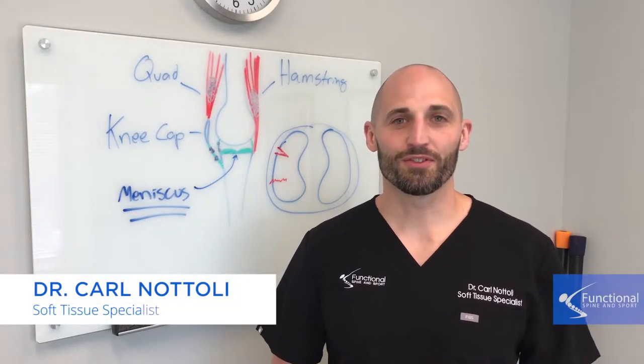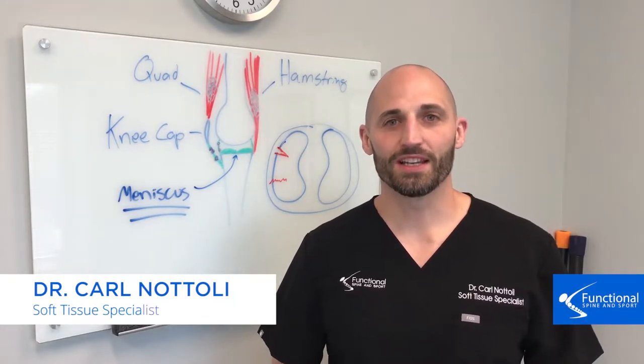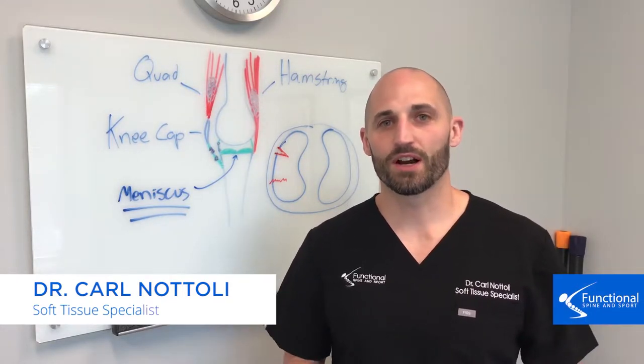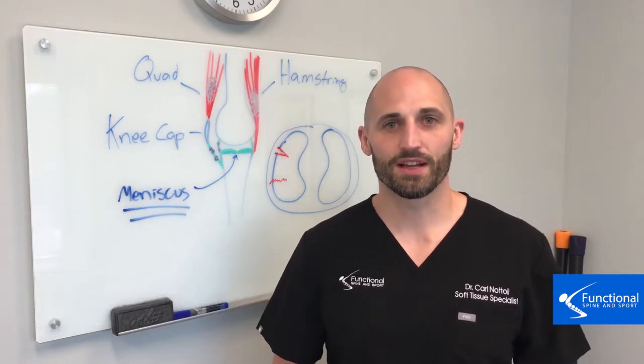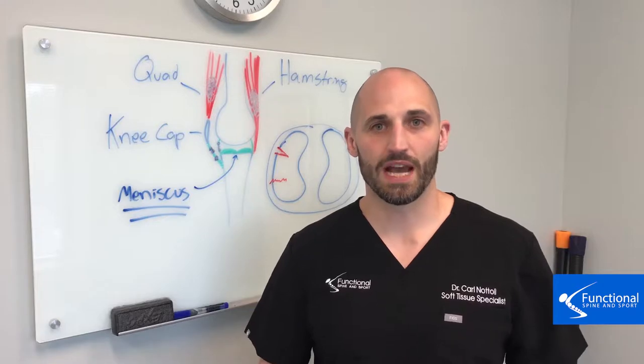Hi, I'm Dr. Carl Natoli of Functional Spine and Sport, and this is our next video on why you get knee pain. In this video we're going to talk about meniscus injuries or meniscus tears. We'll go to the whiteboard here and show you some anatomy first, and then how that happens.